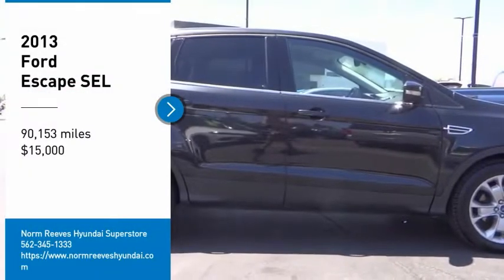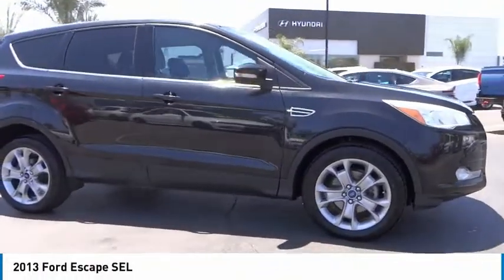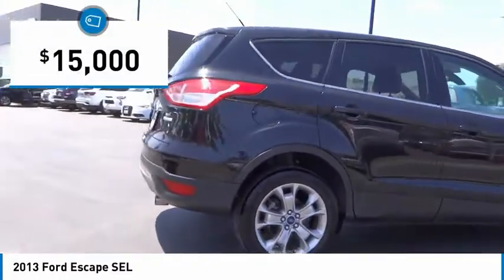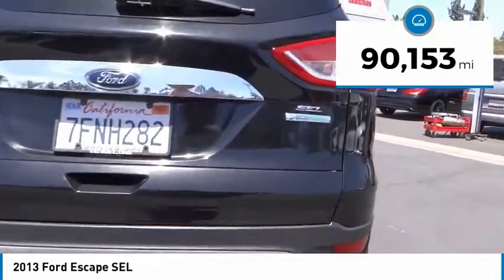You are going to love the 2013 Escape. Gas engines flex, tow, sip and go with Ford Escape, and it is priced below $15,000. This vehicle has less than 95,000 miles.